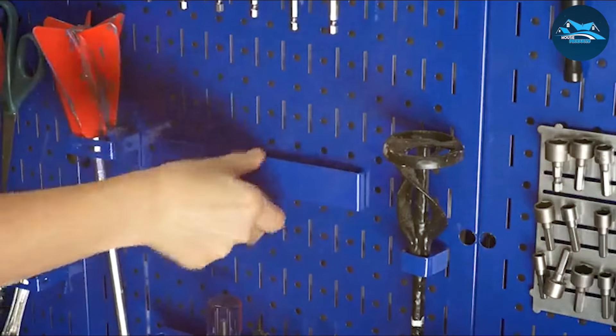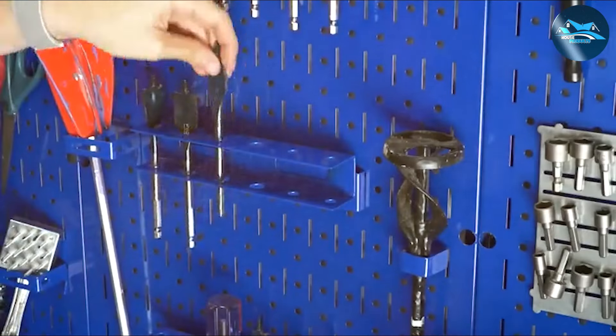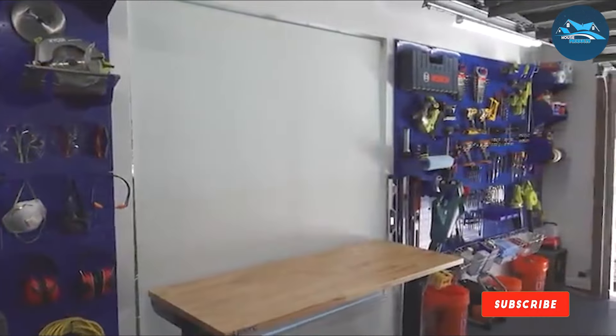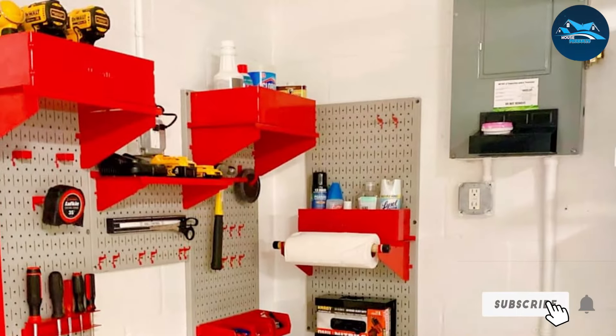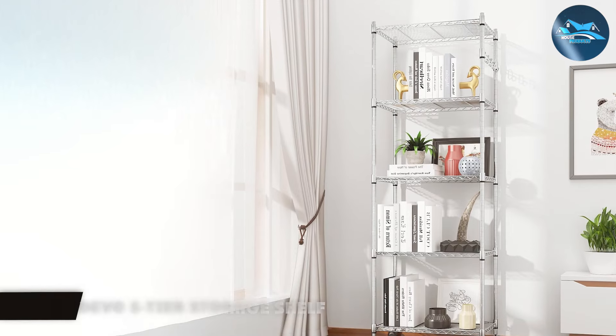Moreover, its compatibility with both standard and slotted pegboard accessories multiplies its utility, making it a comprehensive solution for all your storage needs. The Wall-Control Pegboard Organizer is not just a storage option — it's a complete system that brings efficiency, durability, and style to any garage.